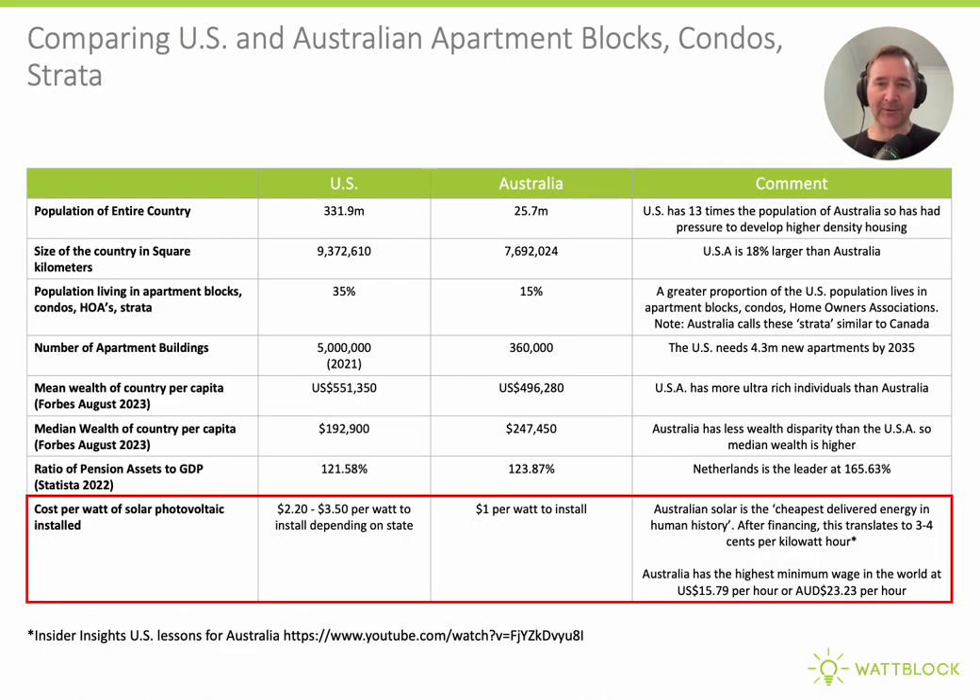The biggest difference between the U.S. and Australia is population — there are 13 times the population in the U.S. compared to Australia. Also, more of those people live in apartments, condos, and HOAs, at 35% of the total population, where just 15% live in apartments in Australia. The most interesting factor is the installed cost per watt of solar photovoltaics: Australia has an installed cost of $1 per watt, where the U.S. has between $2.20 to $3.50 per watt, depending on the state.